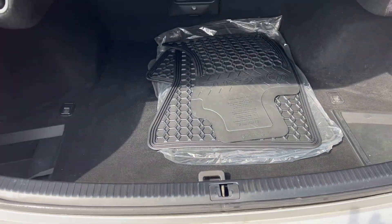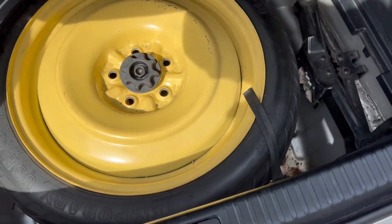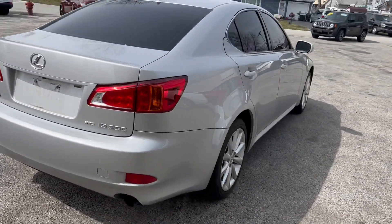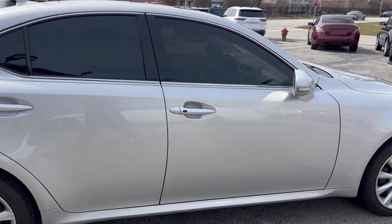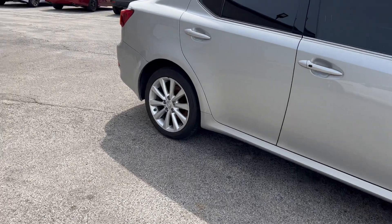This is Lexus rubber mats. Spare tire. As we pan around the car here, you can see it's in very nice condition.